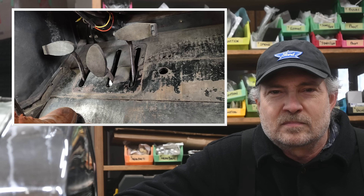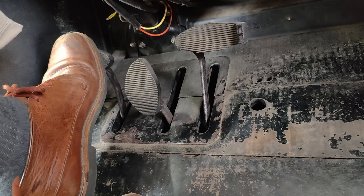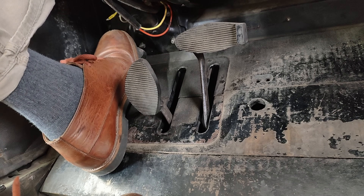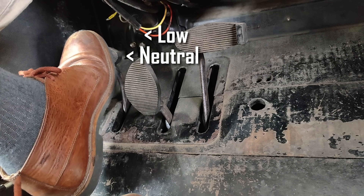But I won't use that name because it's misleading. The Model T does not have a pedal-operated clutch like a Model A has. I will call it the low-neutral-high pedal, or the range selector pedal, or simply the left pedal. On the left pedal: all the way down is low gear, halfway is neutral, and all the way up is high gear. There's no gear lever, no pedal clutch per se.